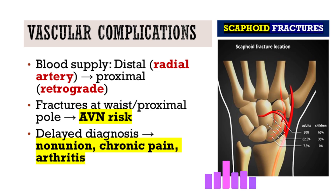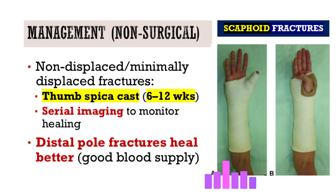AVN can lead to bone collapse and arthritis. Nonunion — where the fracture simply fails to heal — is more likely when diagnosis is delayed, immobilization is inadequate, or fragments are significantly displaced. You hear about cases where an athlete thinks they've just sprained their wrist, initial x-rays look fine, there's no proper follow-up, and months later they return with an established nonunion or early AVN. It reinforces why high suspicion and early management are essential.